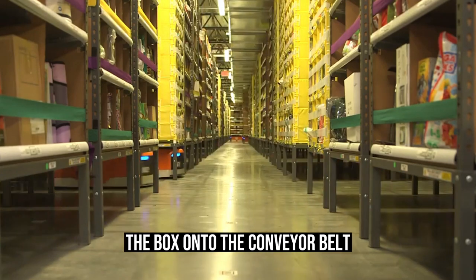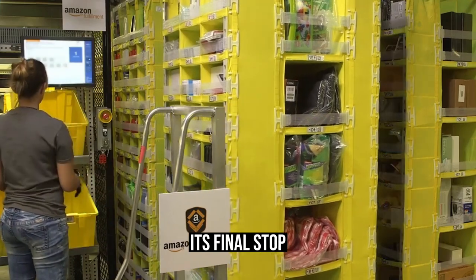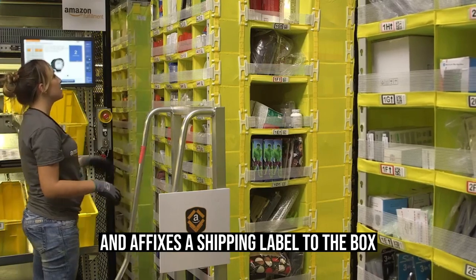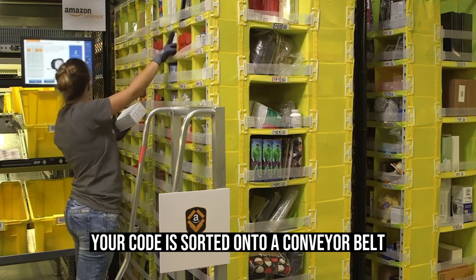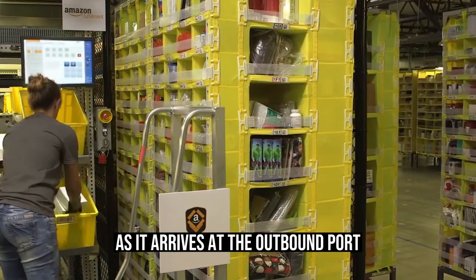The packer then repositions the box onto the conveyor belt, where it makes its way to the outbound docks, its final stop. A SLAM device weighs the shipment along the way and affixes a shipping label to the box. SLAM stands for Scan, Label, Apply, and Manifest. Your coat is sorted onto a conveyor belt that links to the waiting delivery vehicles as it arrives at the outbound port.